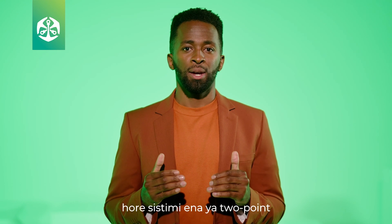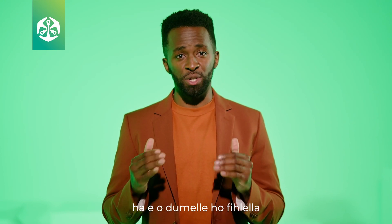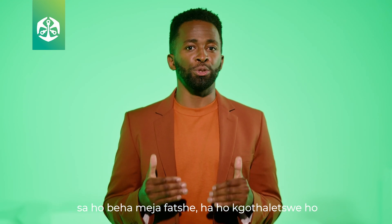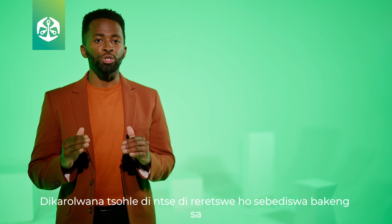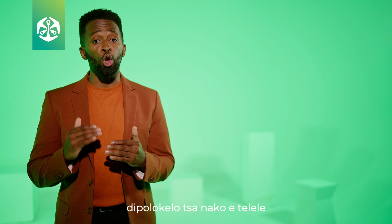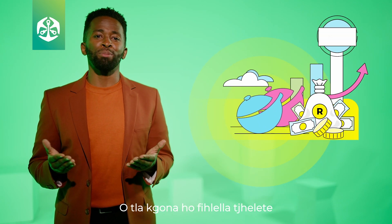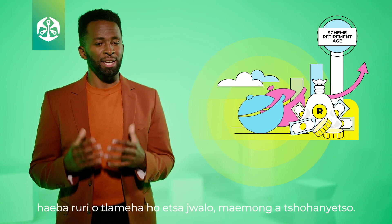It is important to note that while this two-part system does give you access to some of your retirement savings before retirement age, it is not advisable to use the savings component as a transactional account. All components are still meant to be used for long-term savings towards your retirement. You will only be able to access the money in your savings component if you really must in an emergency.